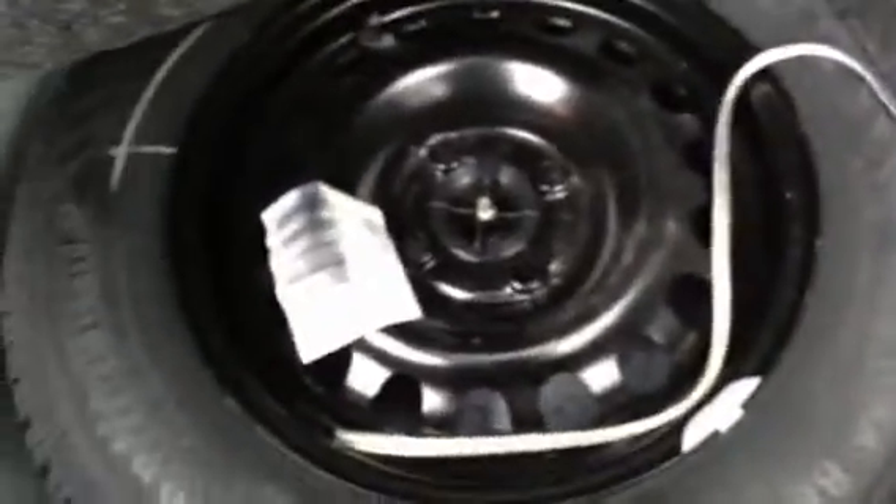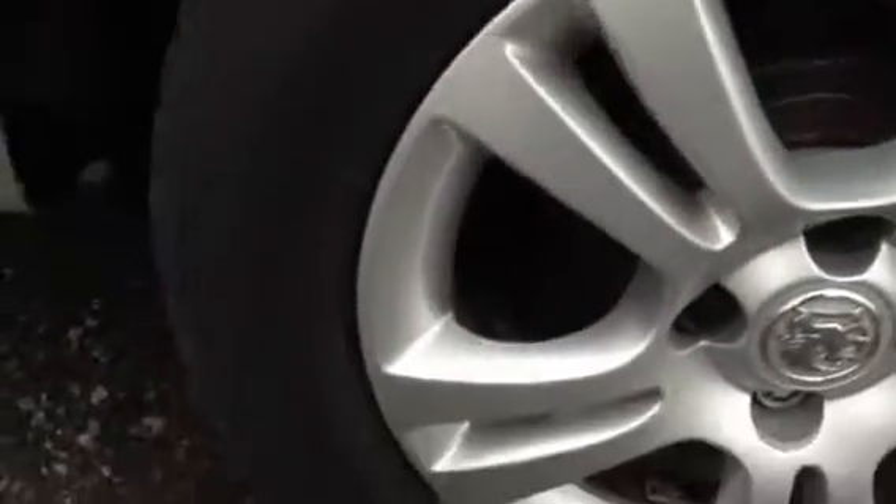Looking inside the boot, you've got your parcel shelf in nice clean condition. Taking a look under there, there is a spare wheel as well, so that's spot on. The nearside rear tyre is looking at around 3 to 4mm of tread, and the nearside rear alloy is also in a very clean condition — no curbing or any scuff marks at all.